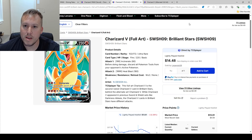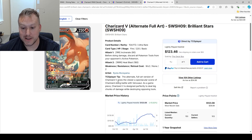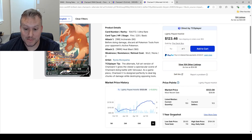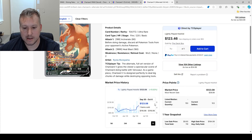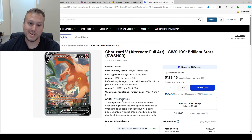Lastly, the Charizard V Alternate Art from Brilliant Stars — I pulled this card twice, which is awesome. It's at an amazing price right now at $123. It keeps climbing but it's such a slow trend, coming up from $101 very slowly and leveling out now. If you've been itching to buy it, you should probably take advantage of it. Those are my five Zard cards — thanks for watching, peace!